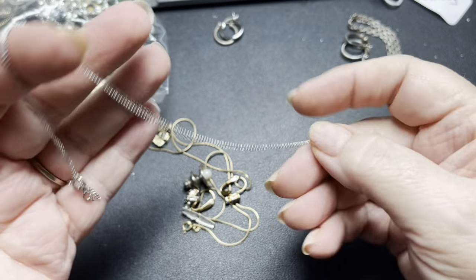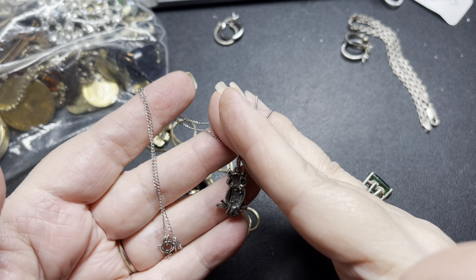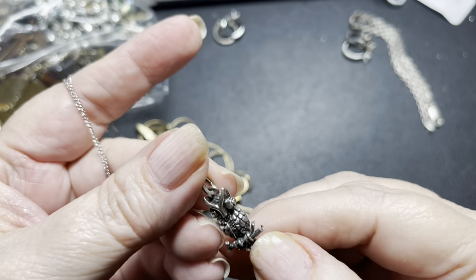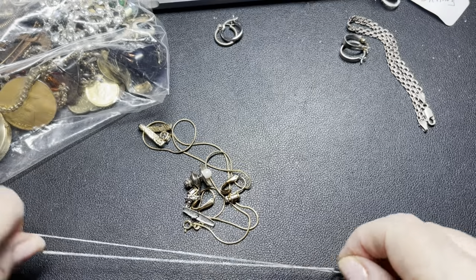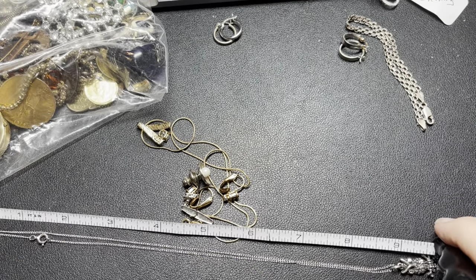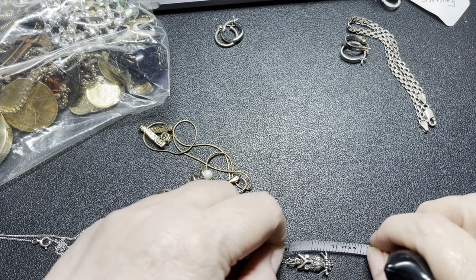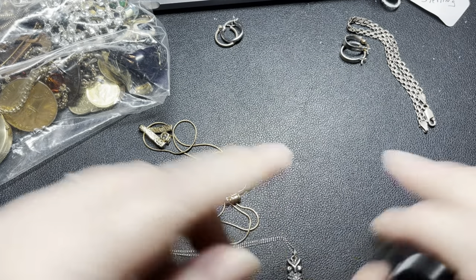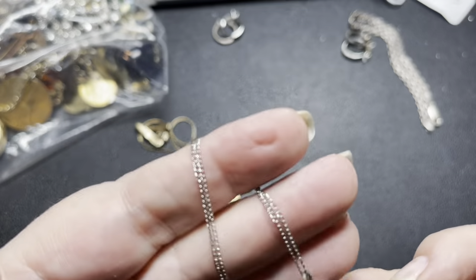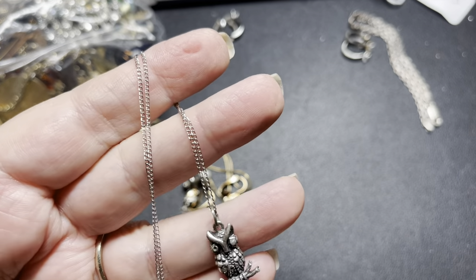This one is a pretty sterling silver owl. It is marked sterling and BEAU — B-E-A-U. That's a cute owl. It is 18 inches with the owl pendant, including the bell, being one inch by half inch. It is a cable chain — cute little thing. I'm going to say $15 for the sterling owl.